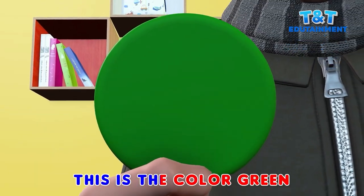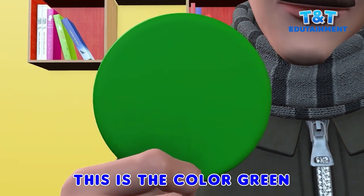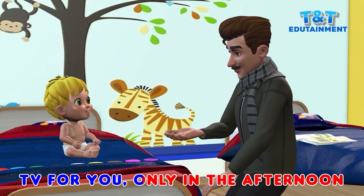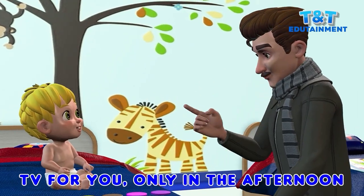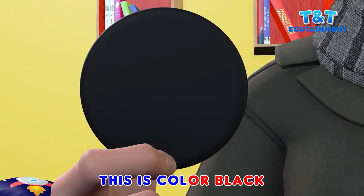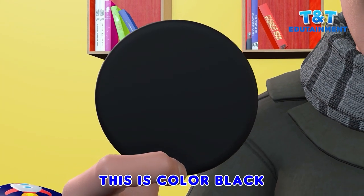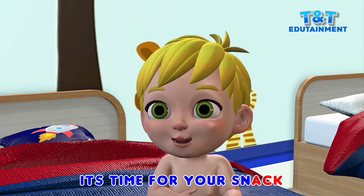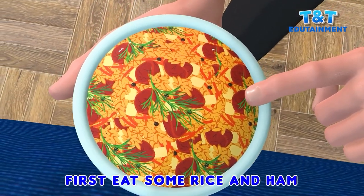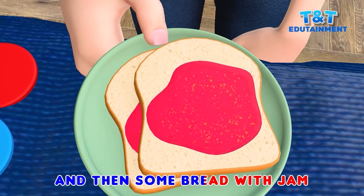This is the color green, it's the same like a TV screen. TV for you only in the afternoon, when it's time for your favorite cartoon. This is color black, it's time for your snack. First eat some rice and ham, and then some bread with jam.